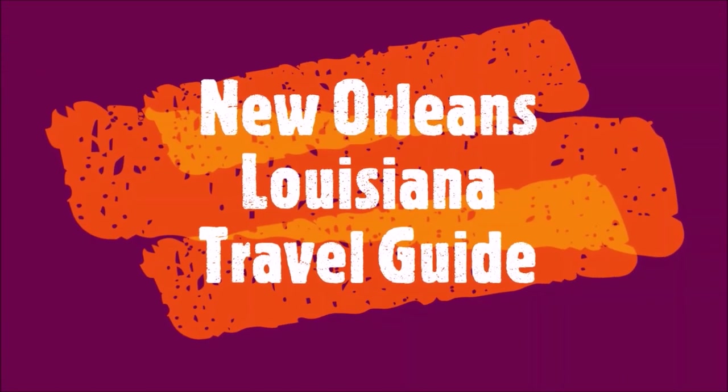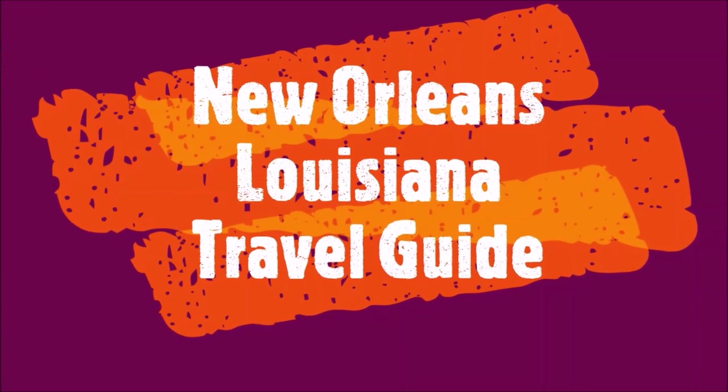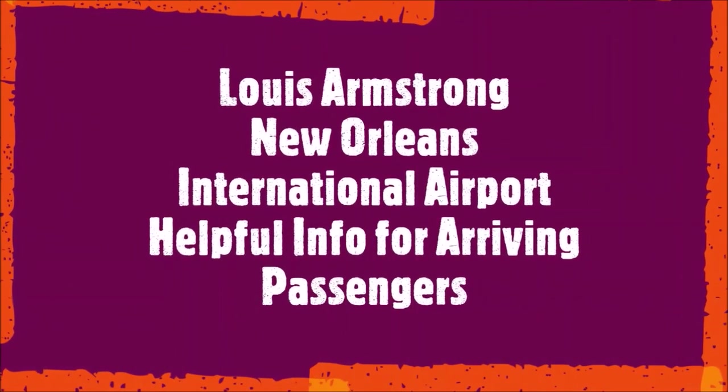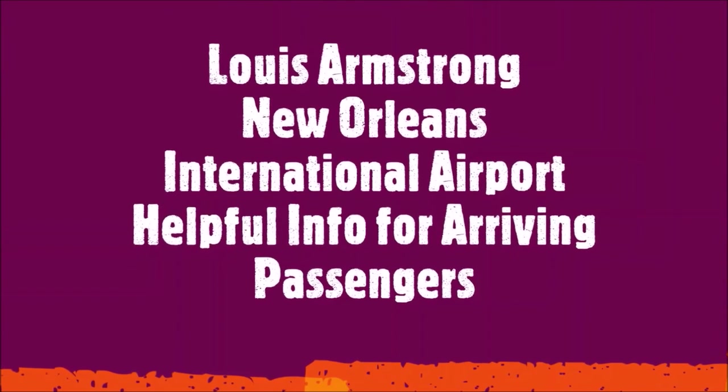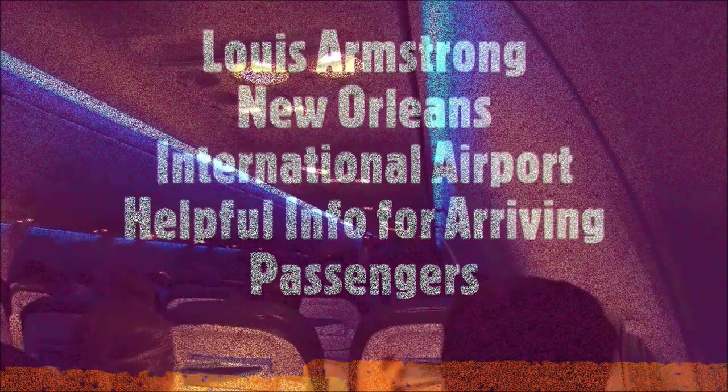This is the New Orleans, Louisiana travel guide series. This episode is the Louis Armstrong New Orleans International Airport in Louisiana — a helpful guide for new visitors.